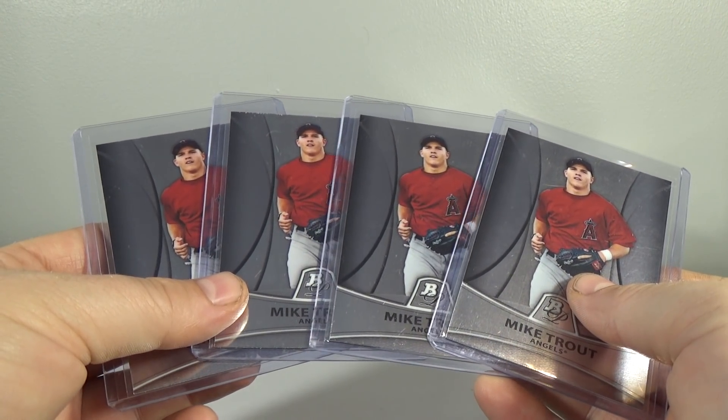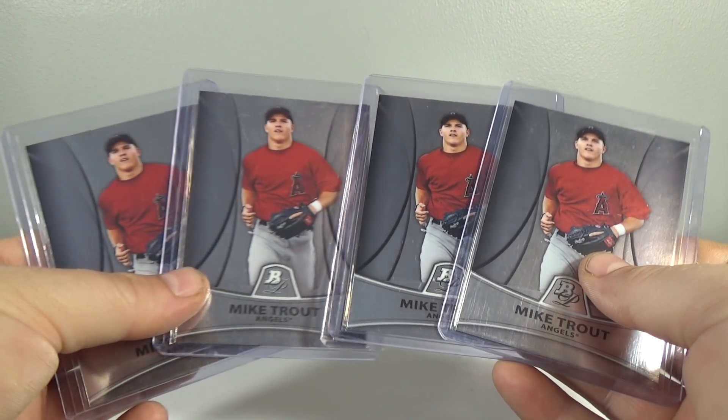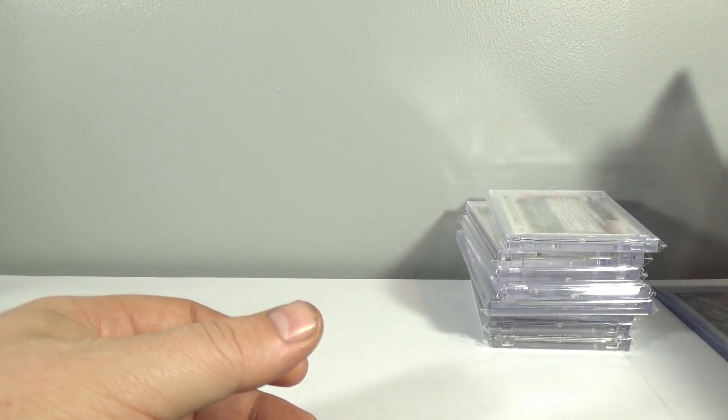I've actually been waiting on that for a couple years now to happen, and it's finally happening. So about $25 a piece on these. Glad to have these still. That was number 9 spot.